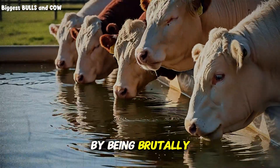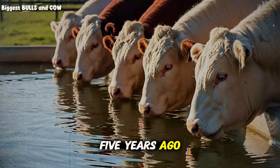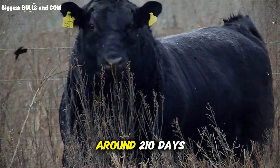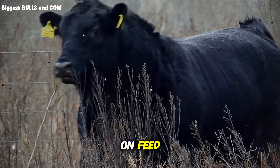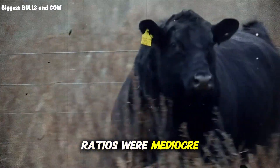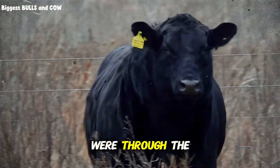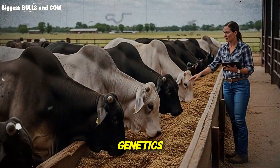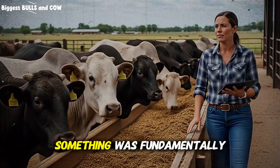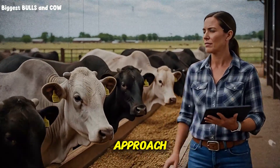Let me start by being brutally honest with you. Five years ago, my finishing times were embarrassing. I was hitting market weight at around 210 days on feed, sometimes even longer. My feed conversion ratios were mediocre, my costs per pound of gain were through the roof. And I kept telling myself it was just the genetics, or the weather, or bad luck. But deep down, I knew something was fundamentally wrong with my approach.